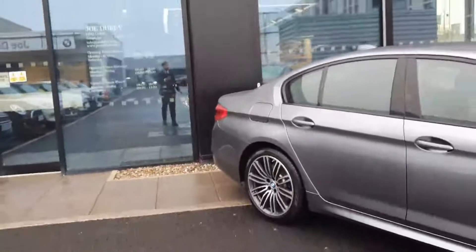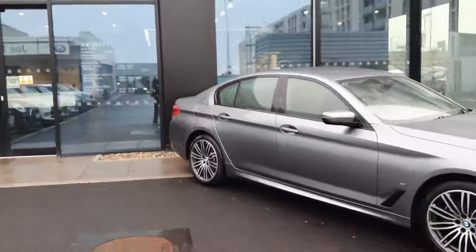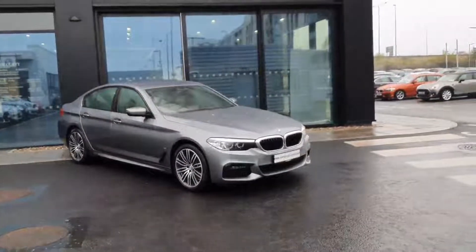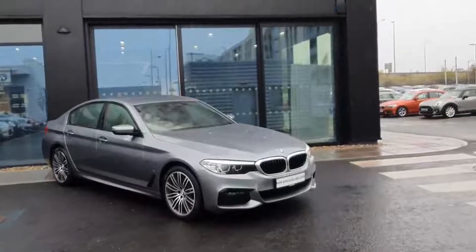So that's just a quick look around our BMW 5 Series 530e M Sport. If you have any further questions on this car, please do not hesitate to contact us here at BMW Joe Duffy in Charlestown. Thank you.